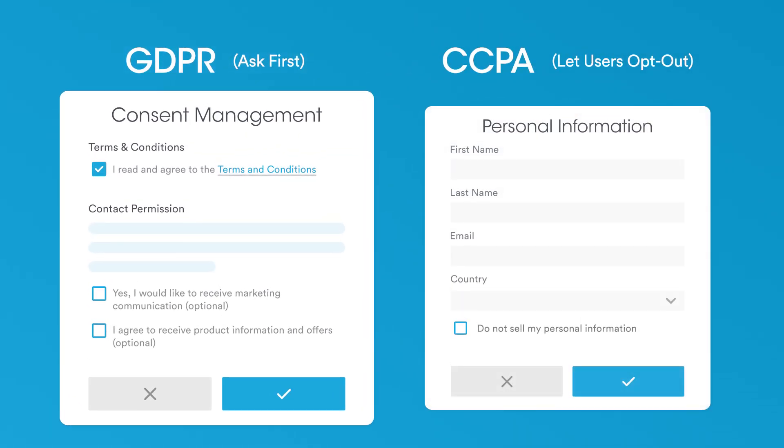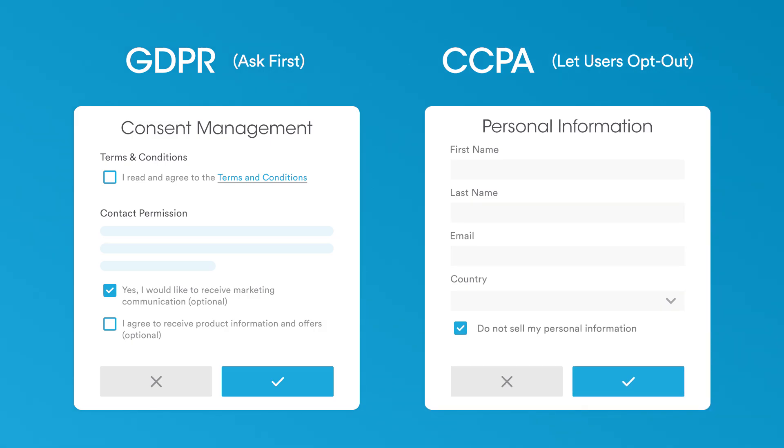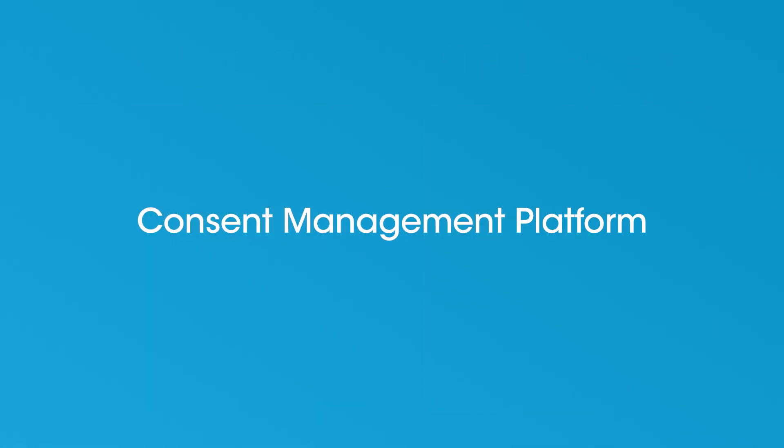GDPR requires clear, unambiguous, informed consent. CCPA demands that users can opt out anytime. But managing all of this manually is a nightmare. That's where a consent management platform comes in.